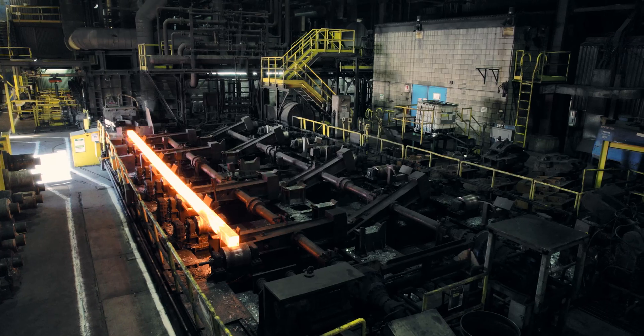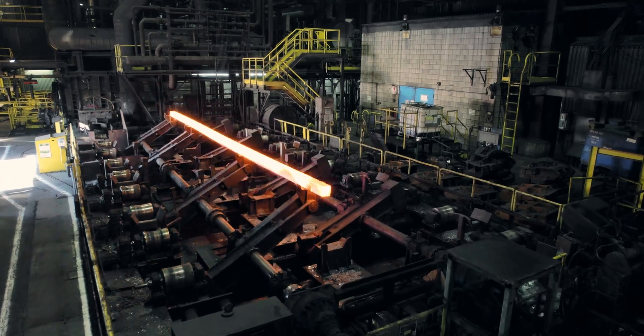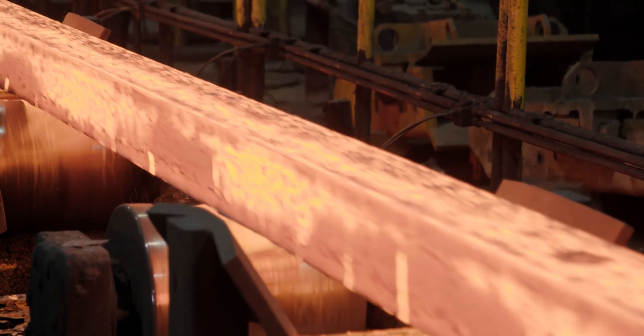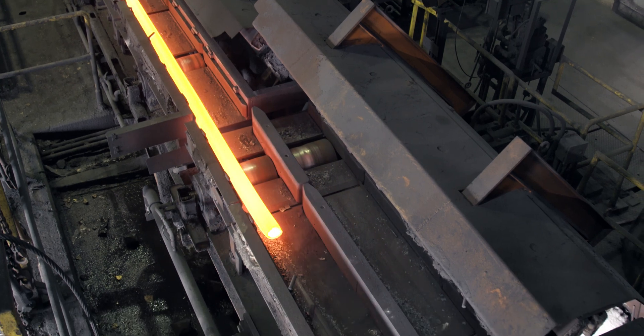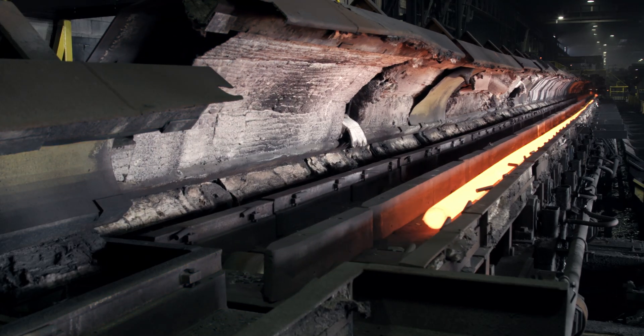When the billet emerges from the reheat furnace, two sets of rotating arms are used to transfer the billet to the breakdown mill. At this stage, the billet goes through a reduction at each of the breakdown mill's four stands, which converts the 160 mm square billet into a longer 105 mm round bar.